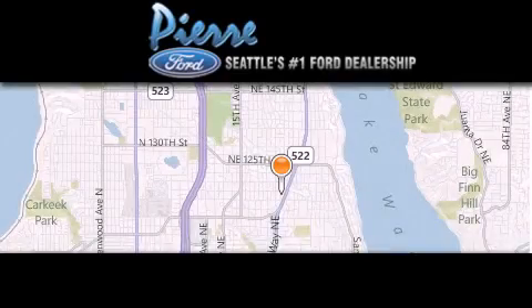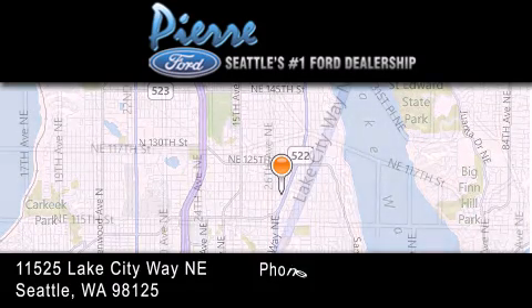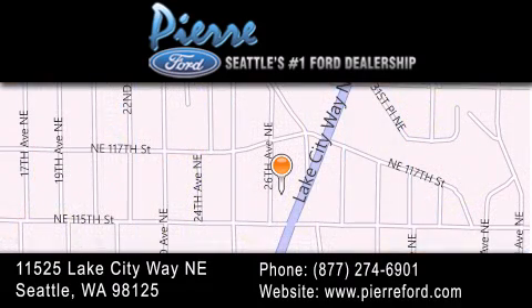Thank you for considering Pierre Ford, Seattle's only Ford dealer, family owned and operated for over 65 years. For additional information, please visit our website, give us a call, or stop by our dealership. We are conveniently located at 11525 Lake City Way NE. We look forward to serving you.